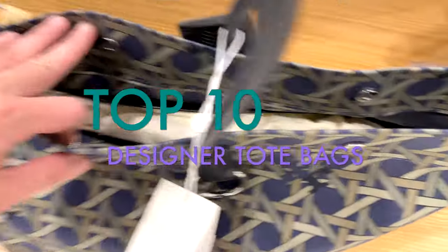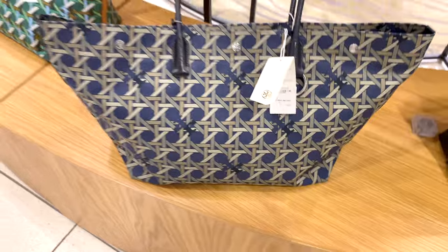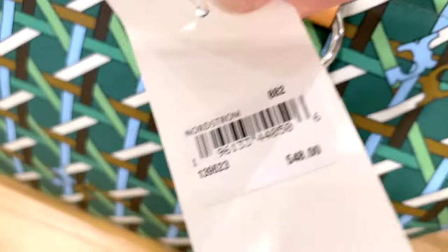So in this video, I want to go over my top 10 recommendations for totes that are currently available in the market. After all, totes are not only great for capacity, they're also great for going to work. But of course, there are a few things I'm looking for when I'm checking out tote bags.